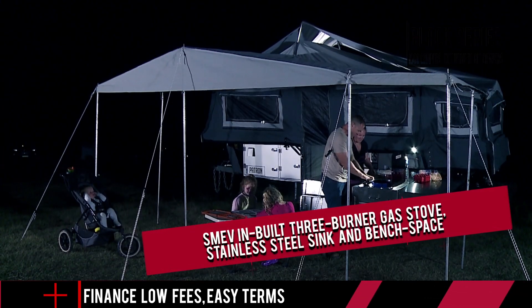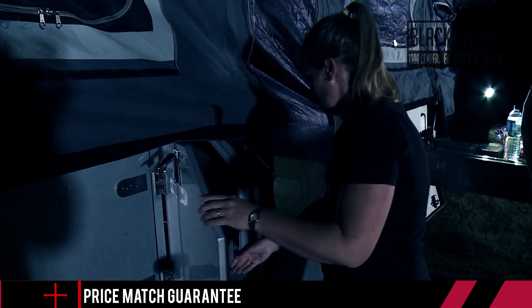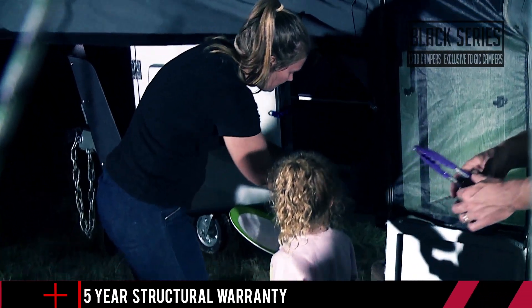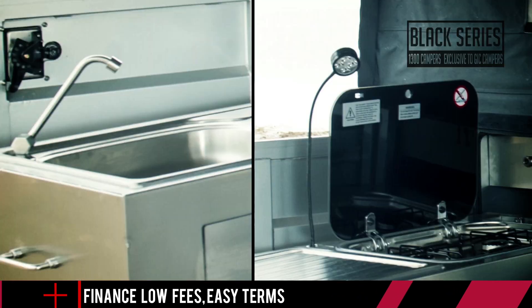Just pull up to camp, pull out the kitchen, connect your gas bottle and you are ready to cook. Kitchens vary in size and design, with some featuring a fold-out section and others a slide-out design with the pantry. Slide-out drawers that each run on individual roller bearings mean your cooking gear is always handy when you need it.